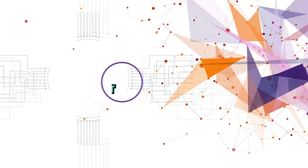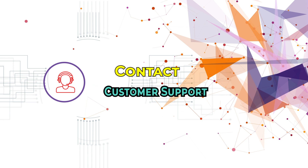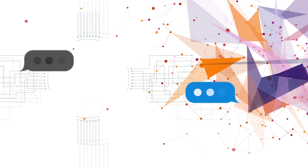Contact Cox Customer Service: if issues persist, contact customer service for assistance with technical problems or internet service inquiries.